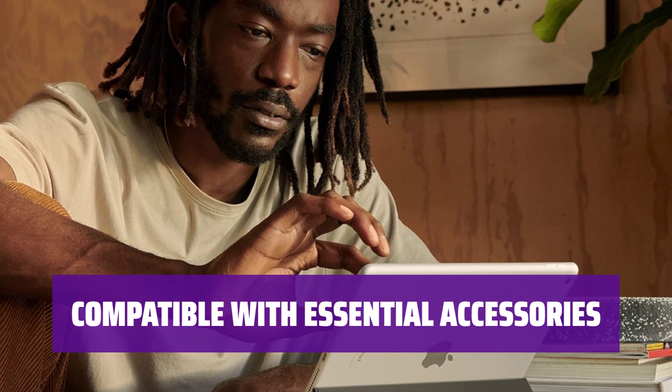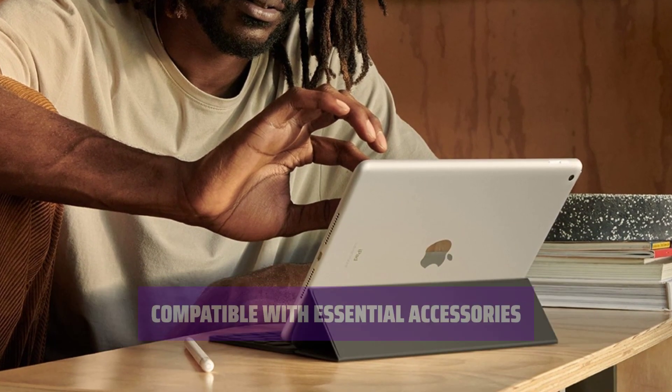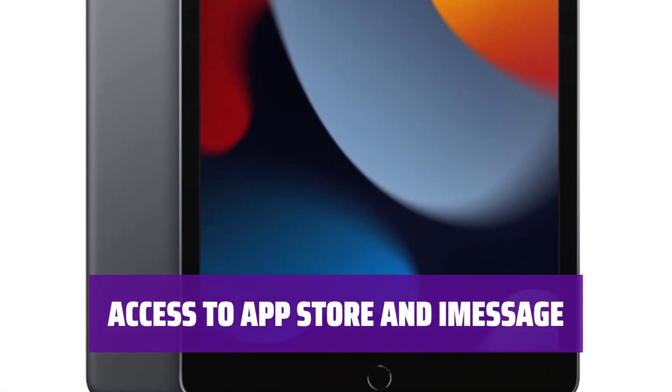Pair your 9th Gen iPad with the Smart Keyboard and 1st Gen Apple Pencil for maximum productivity and creativity. Get all the benefits of the App Store and iMessage on the 9th Gen iPad without breaking the bank.